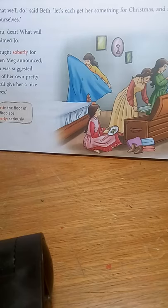Today we will discuss the second part of the story 'Planning a Surprise' from Class 8 English fairy book. It is an abridged version of a small excerpt from Louisa May Alcott's famous novel, Little Women.